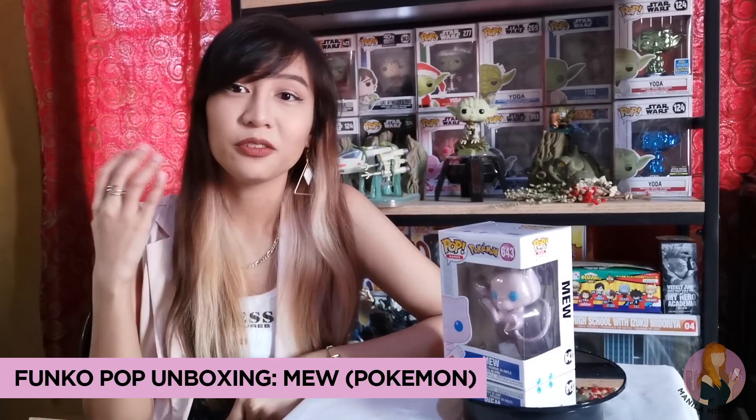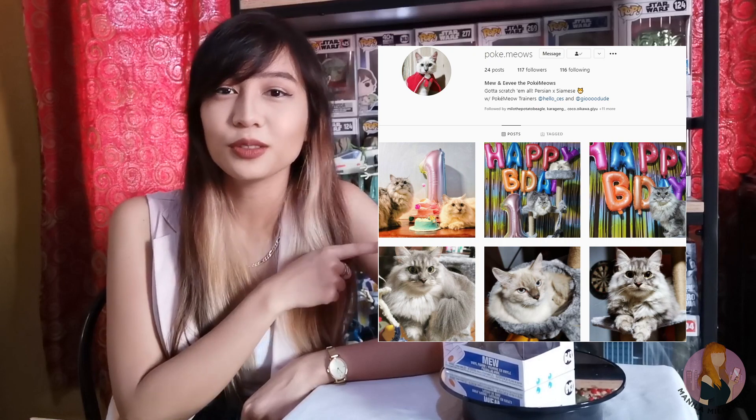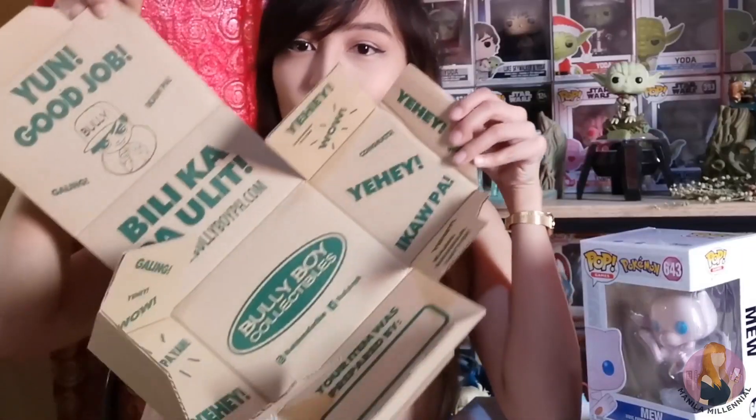Hey collectors! New week, new video, and today's spotlight is on Mew, one of my favorite Pokémons. In fact, our cat is named after Mew. If you want to check that out, follow them on Instagram at poke.meow, so you can see Mew and Eevee's adventures at home. Plus, I will also be sharing a quick story about how I managed to dodge a major disappointment over a Pop with the help of Bully Boy Collectibles.